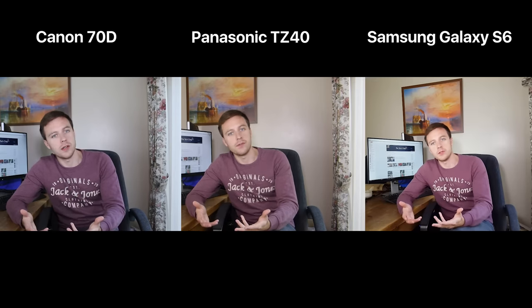For more everyday uses, you also have to consider resolution. The Canon 70D DSLR films at 1080p, which is full HD. Interestingly, although the TZ40 also does only up to 1080p, my Galaxy S6 can film all the way up to 4K — so my smartphone actually can do the highest resolution. Now 4K is still a little advanced for most people. Most people don't have a 4K TV or 4K screen, and smartphones that film in 4K are often limited to five minutes, heat up the phone quite a lot, and take up a lot more storage space.